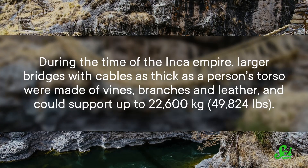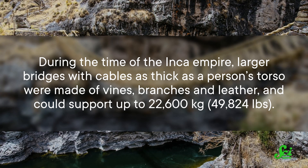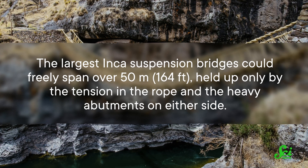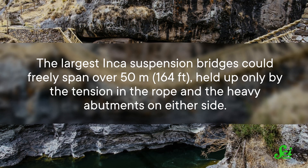During the time of the Inca Empire, larger bridges with cables as thick as a person's torso were made of vines, branches, and leather, and could support up to 22,600 kilograms. The largest Inca suspension bridges could freely span over 50 meters, held up only by the tension in the rope and the heavy abutments on either side.